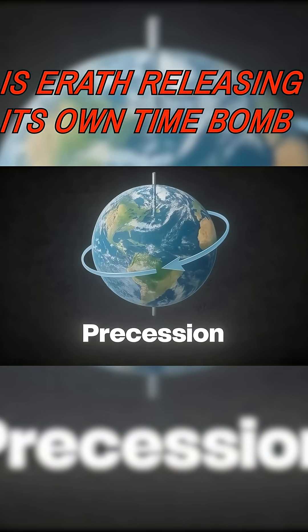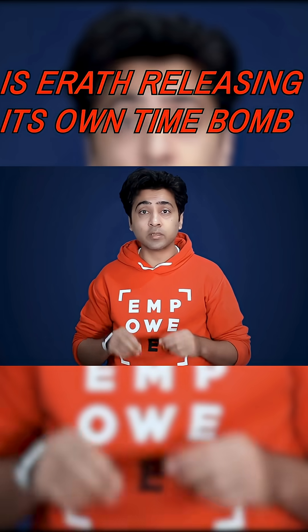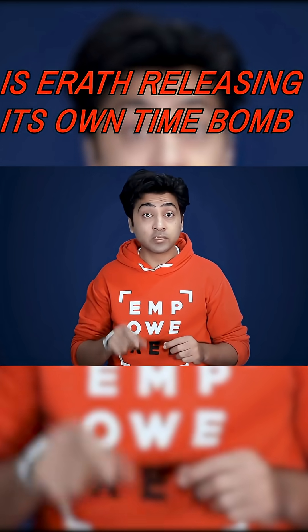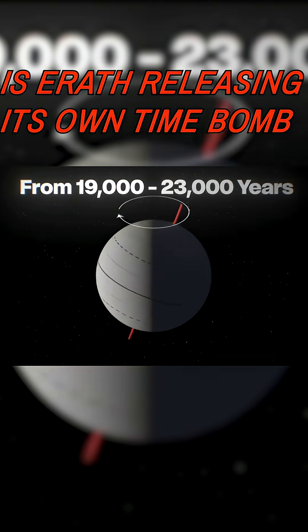The third is precession, the slow wobble of Earth's axis like a spinning top. This changes the timing of the seasons. It takes between 19,000 and 23,000 years.